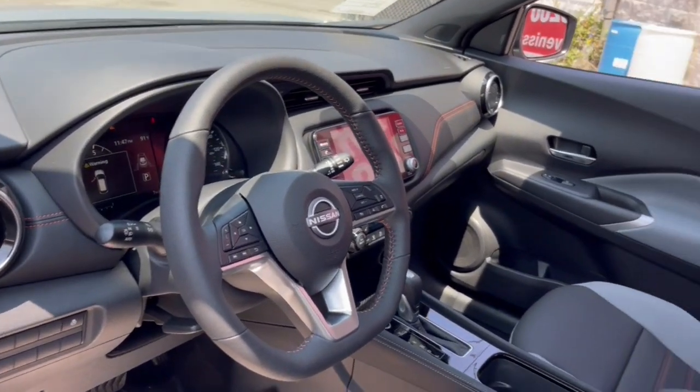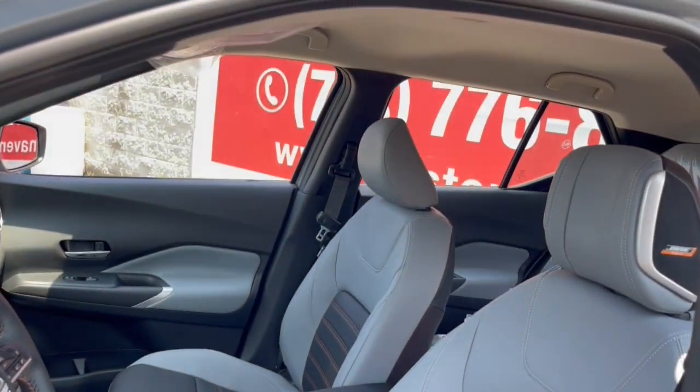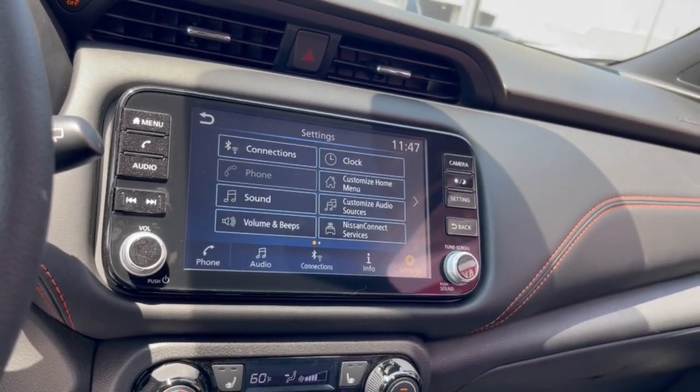Enjoy the benefit of its spacious interior, comfortable ride, ample cargo space, and touchscreen infotainment. It's big on safety, too. These are just some of the great options this vehicle comes with.